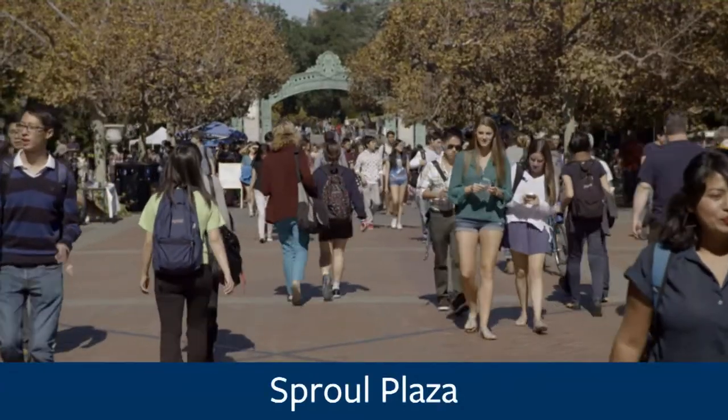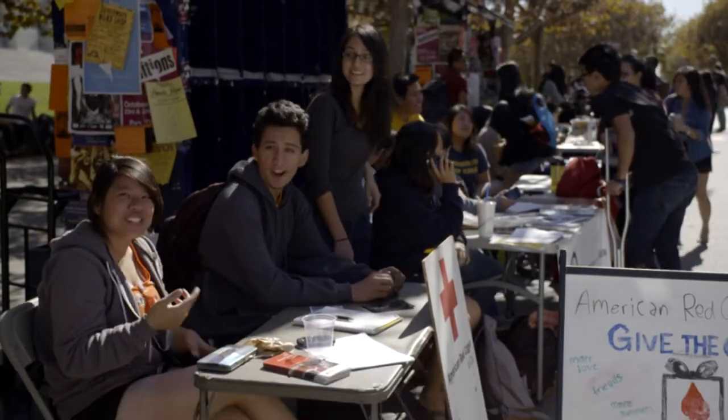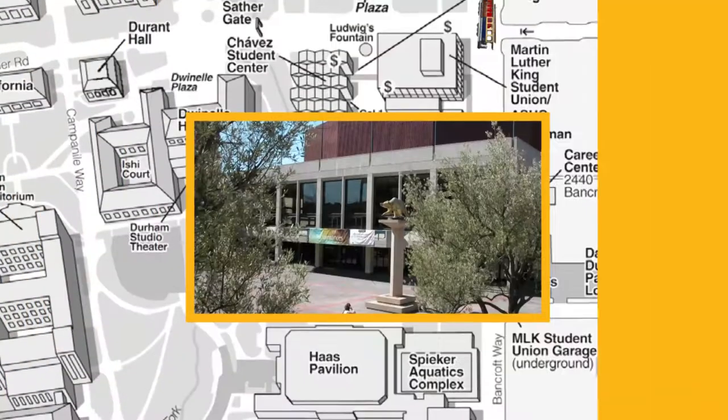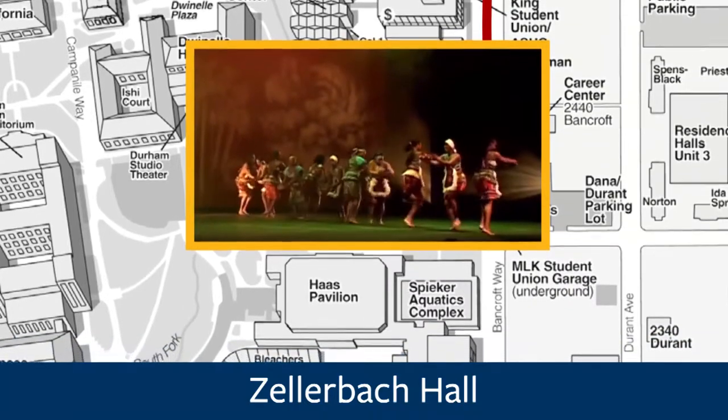Now we're headed towards Sproul Plaza, right here to your right. Although it's not geographically the center of campus, it very much is so in terms of student life. A lot of different student clubs set out tables and hand out flyers letting you know about upcoming events and also trying to get more students to join their clubs. And to your right here, this is Zellerbach Hall, the main performance auditorium here on campus.